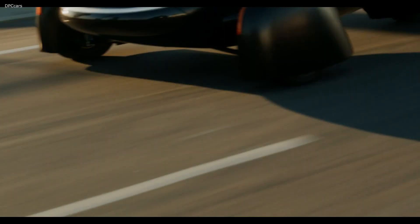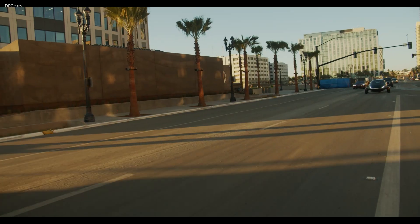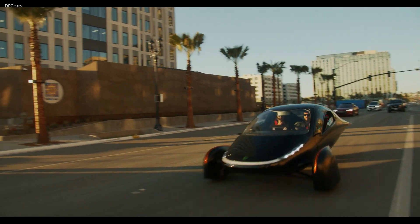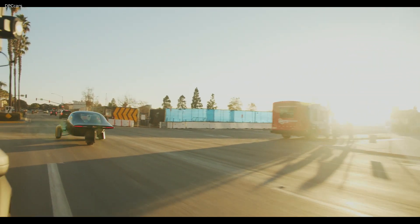A thousand-mile range vehicle seemed absolutely absurd — an insane claim — but it's all science, it's all numbers. You can charge the Aptera with a regular 110-volt outlet, the same outlet you charge your cell phone on, and overnight you can get 150 miles of range. That's unlike any other vehicle out there.